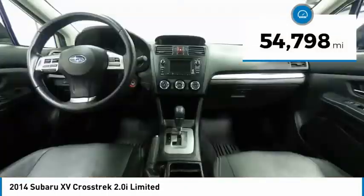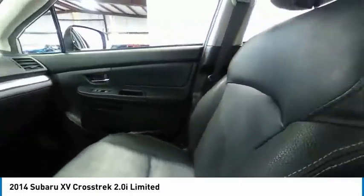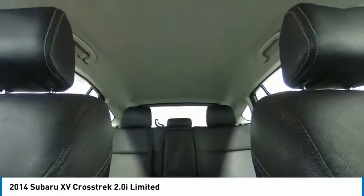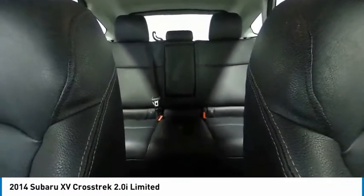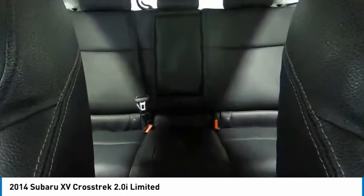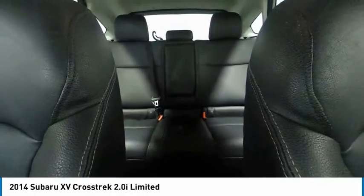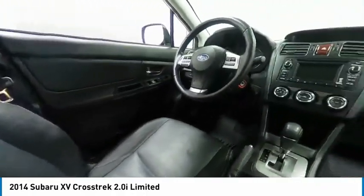This vehicle has less than 55,000 miles. Here are some of this vehicle's great options: electronic stability control, brake assist, traction control, remote keyless entry, fog lights, four-wheel disc brakes, speed control, rear window defroster, rear window wiper, heated front seats. Let's take this vehicle for a spin and see why so many shoppers are now proud owners.